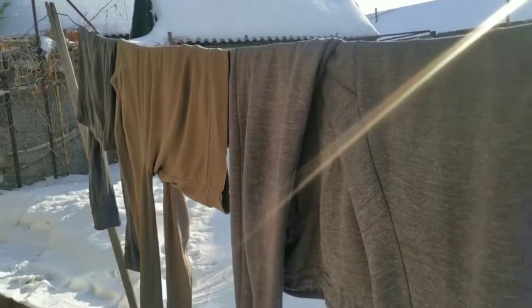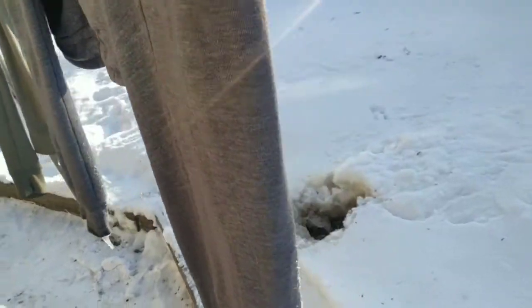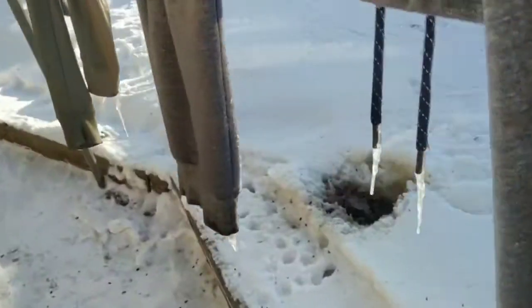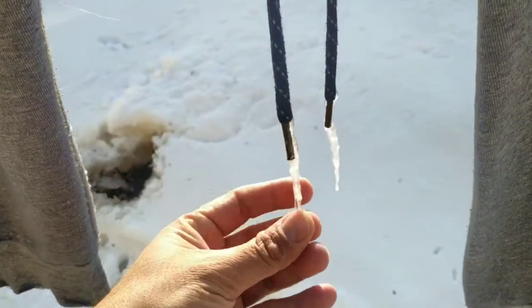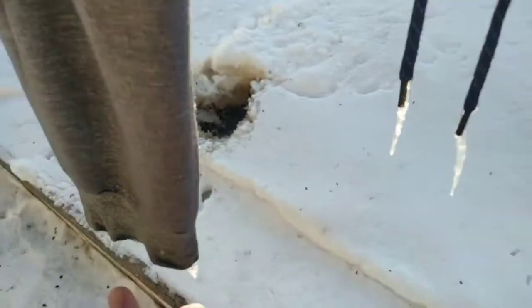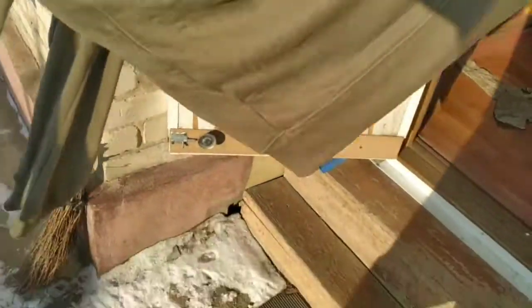Friends, I had kept this for drying and after several hours, you can see what the scene is like. This is all frozen ice and the clothes have become like stone — it has become like a stone.